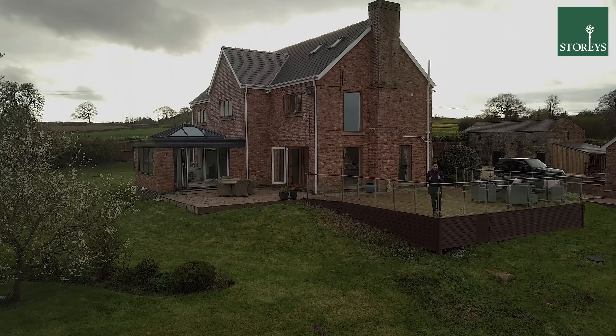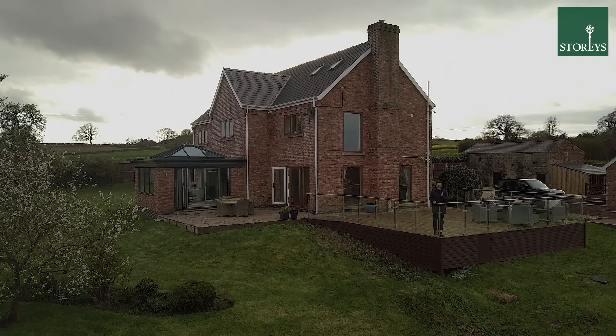Welcome to Wiggins Lake Farm in Kingsley. This incredible property spans nearly 6,000 square feet including a barn and annex. There are the most incredible far-reaching views that you have ever seen. Let's take a look around.